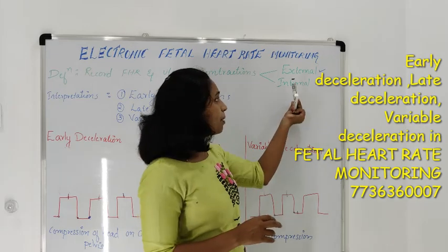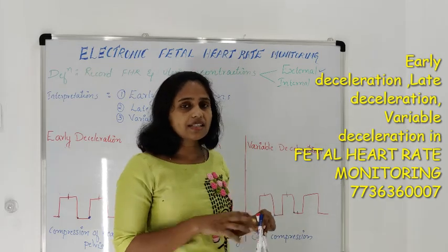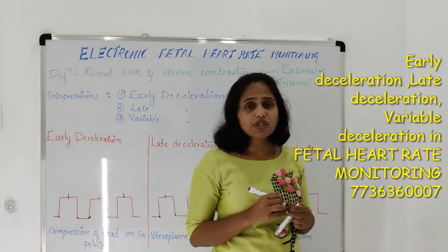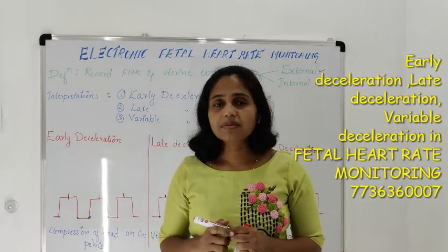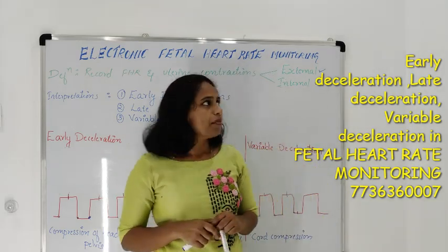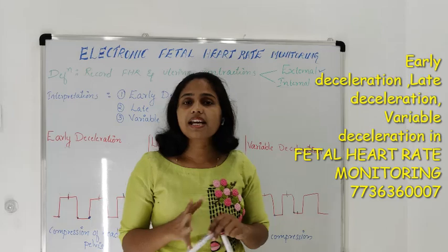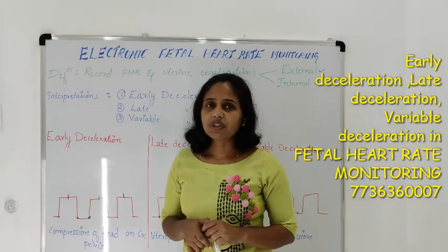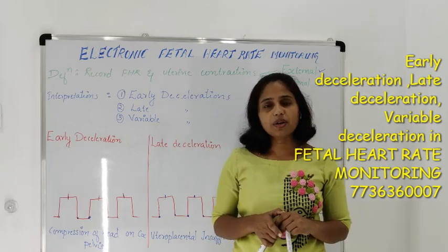When we compare between external and internal monitoring, the internal fetal heart rate monitor will monitor accurate fetal heart rate, but it has minor complications. The external monitor does not have any complications and will also monitor fetal heart rate as well as uterine contractions.